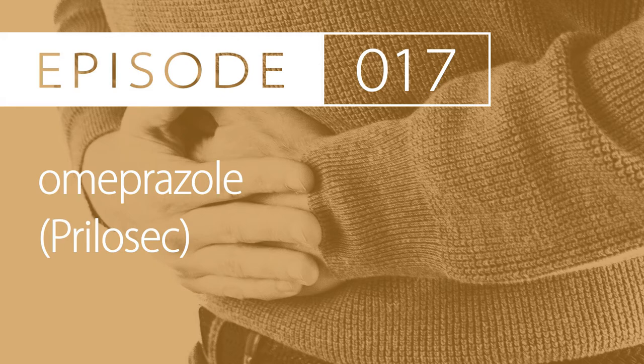The first indication is in gastroesophageal reflux disease, or GERD, for the erosive and non-erosive types. The duration of therapy varies based on age and severity. For example, in patients 1 year of age and older with erosive esophagitis, the treatment duration is up to 6 weeks. If treating symptomatic GERD, treatment can be up to 4 weeks.